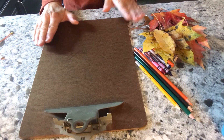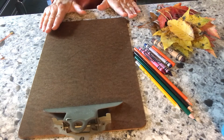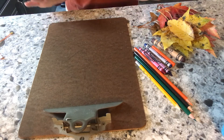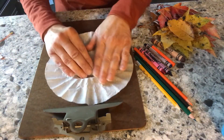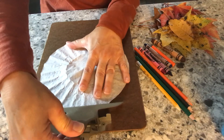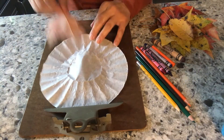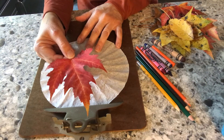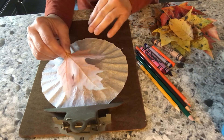I have a clipboard, but if you don't have one, you just want something that holds the paper still. Tape is totally fine — painter's tape is really good. What you're going to do is take whatever you're using, whether it's your wax paper or coffee filter, and clip it or tape it down. Then slide your leaf underneath face down so that the ribs of the leaf are facing up toward you.